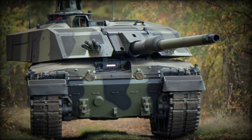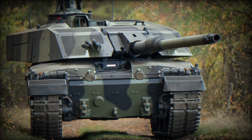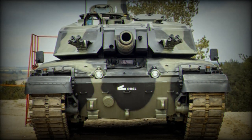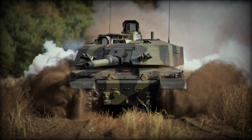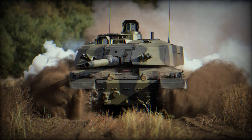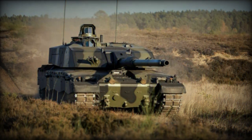At DSEI 2023, Rainmetal announced that the Challenger III program has achieved a significant milestone with the successful test findings of its 120mm smoothbore cannon. Conducted in April of this year, these tests employed the 120mm L55A1 weapon system in the 120mm L55A1 CR3 configuration, designed for the British main battle tank. This new weapon system aims to provide the British Army with the capabilities required to address current and future battlefield challenges.